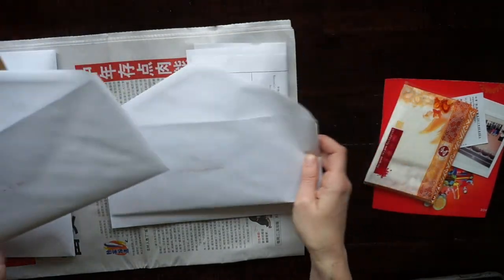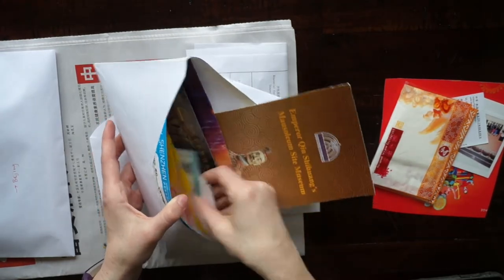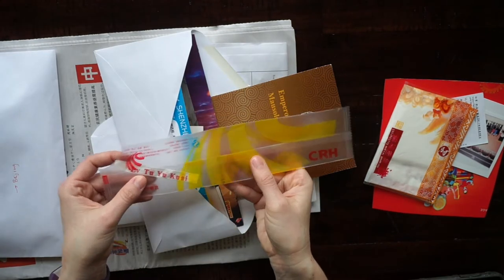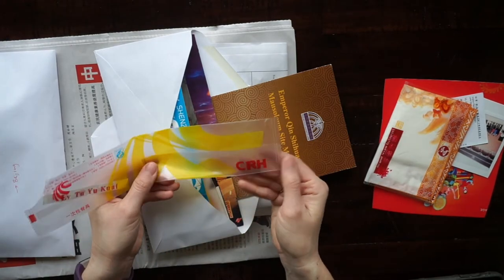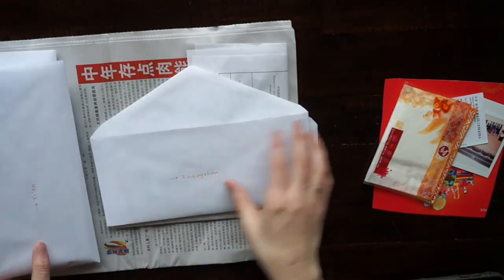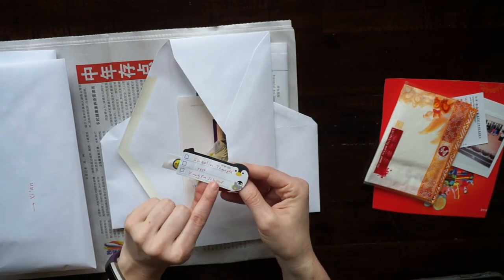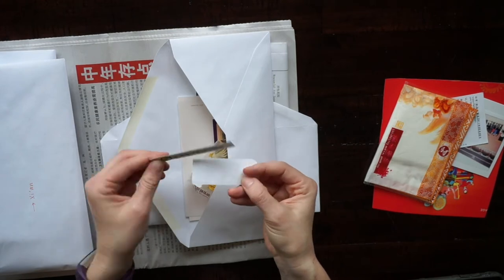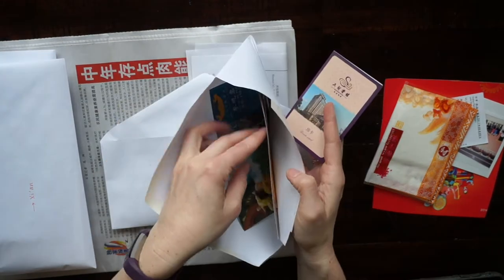We went to four different cities, so I made four envelopes and put all the collected stuff in each one — tickets, chopstick holders, and even the clear packaging from utensils on one of our domestic flights in China. Clear materials look really cool when you layer them on top of other things. I also saved brochures. From the Shaolin temple area we went to a kung fu school and had dinner at the restaurant — I even saved the little toothpicks and put a post-it on them.